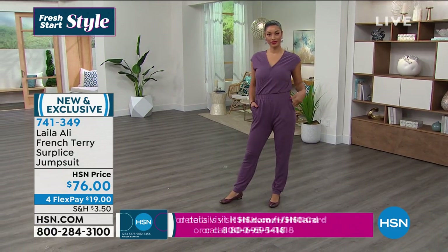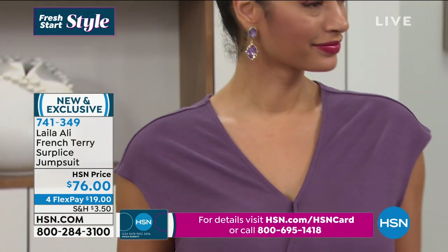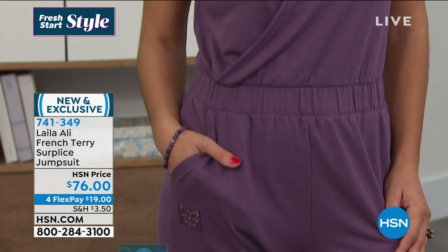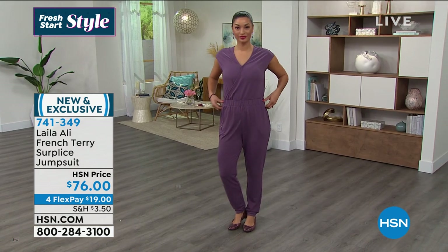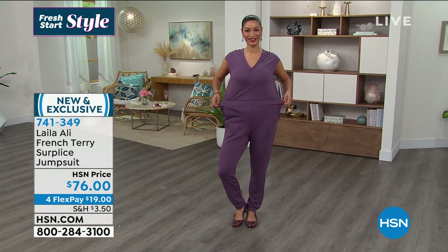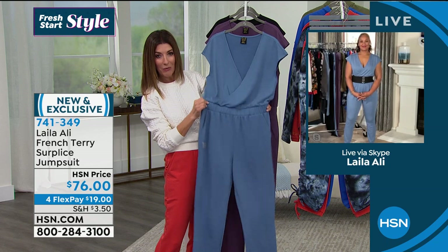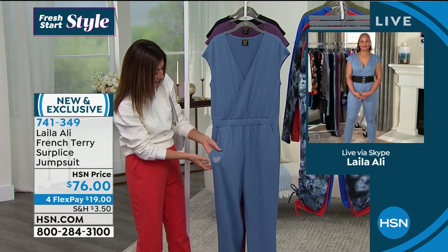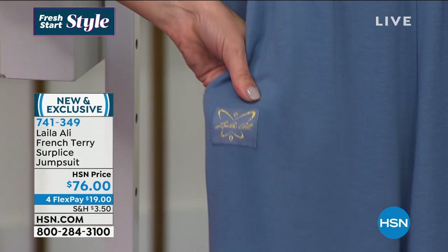It has a crossover design, but there's also a little hidden snap right there at the V, so it will keep it anchored and keep you all pulled together. There's a soft elastic waist across the center, which gives you the look of wearing a top and a bottom designed to match. You can place that where you want on your hips. It also comes with great pockets, and you'll see the Laila Ali signature right here, so you know you've got an original HSN exclusive.